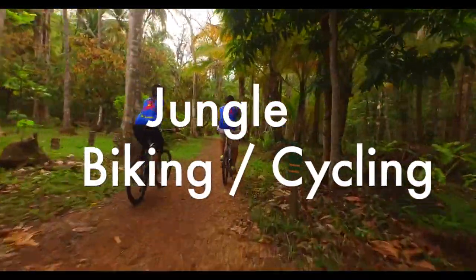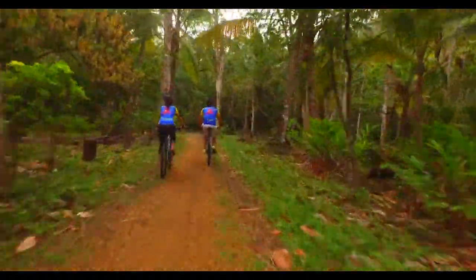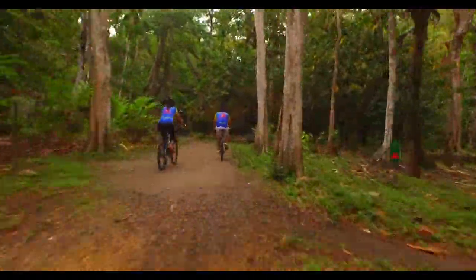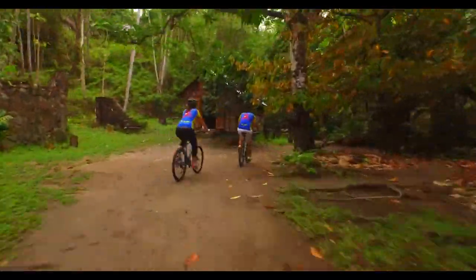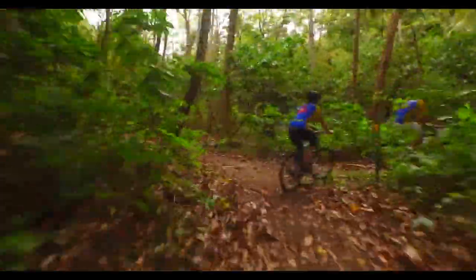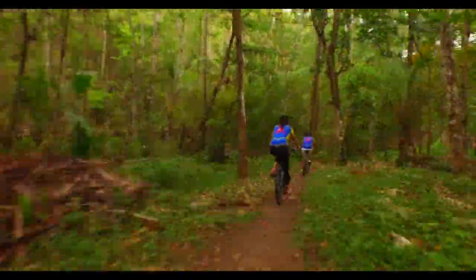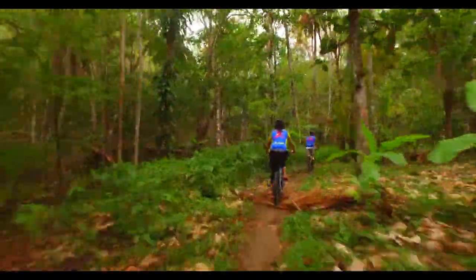Anse Mamin Jungle Biking. When you think of mountain biking, you probably don't think of the Caribbean — which would be a mistake. Thanks to St. Lucia's diverse terrain, it's actually become a destination for serious bikers who come to test their skills on 12 miles of private trails.